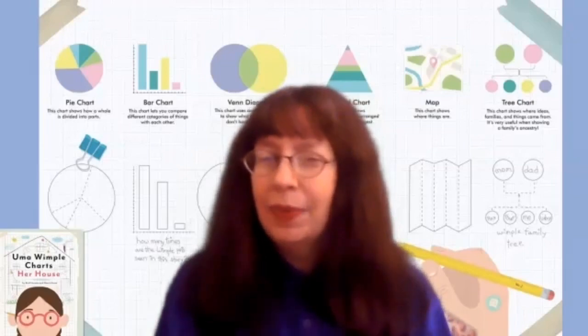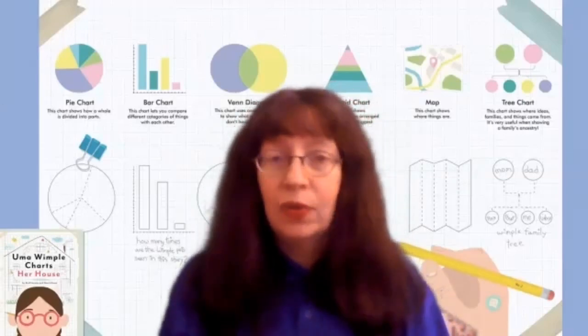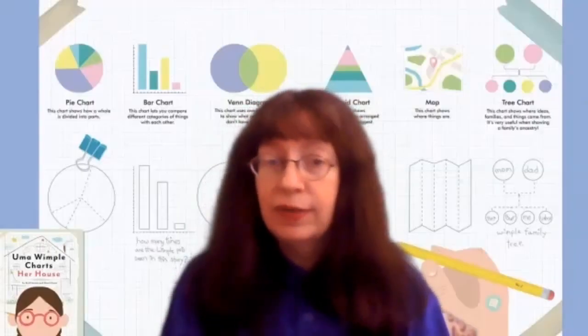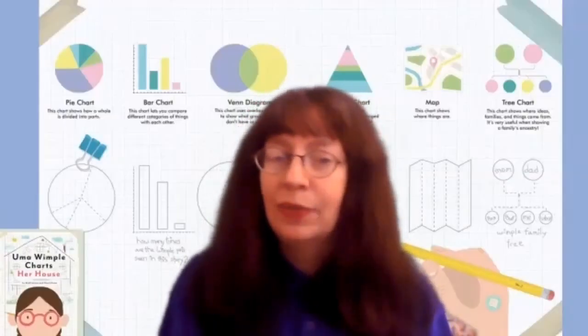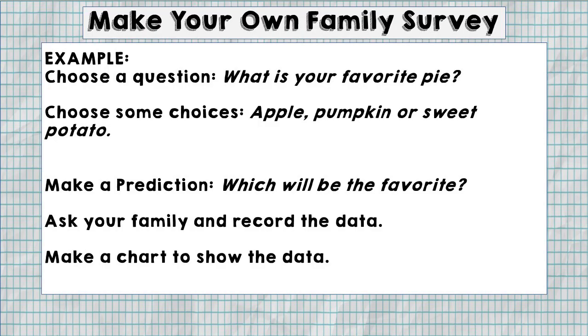Here's an activity you could try at home with your family, where you just might learn something new about those you love: make your own family survey. First, you have to choose a question to ask. Here's an example: what is your favorite pie? Then you could choose some choices for your family members, like apple pie, pumpkin pie, or sweet potato pie. Before you start asking them questions, make a prediction — what do you think your family's favorite pie would be? Don't tell them, just keep that to yourself.